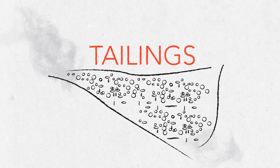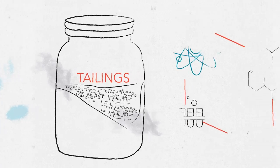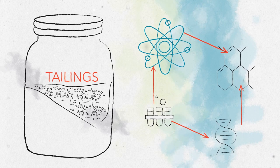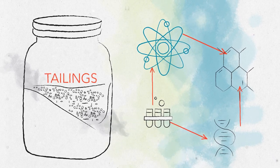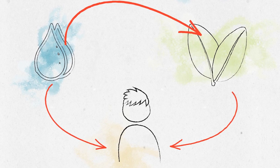Once tailings are created, how they are stored and managed becomes crucial. These materials can contain various elements and substances that, if not managed properly, may adversely affect the environment, nearby ecosystems, and even human health and safety.